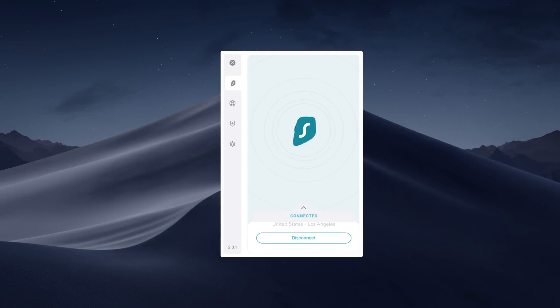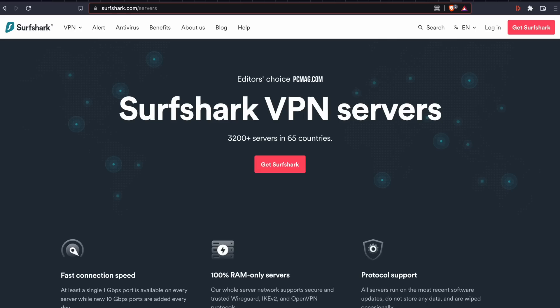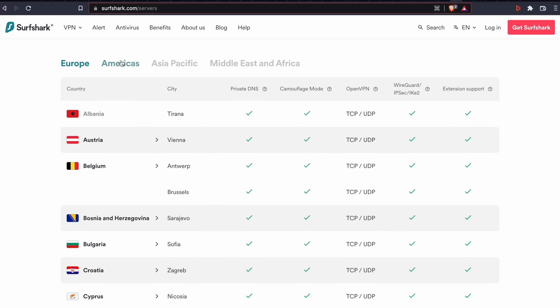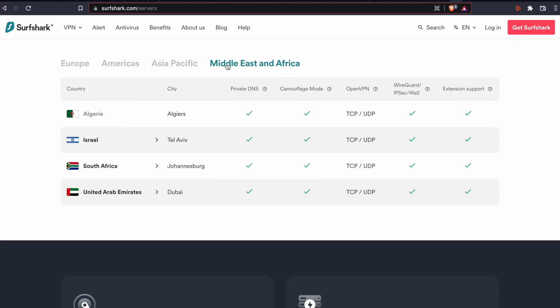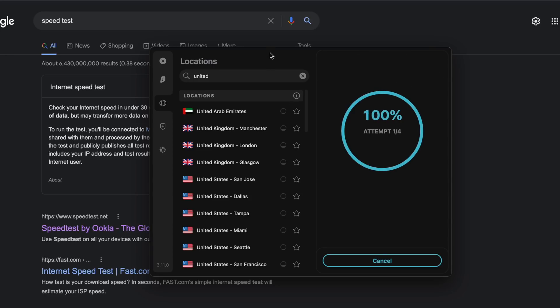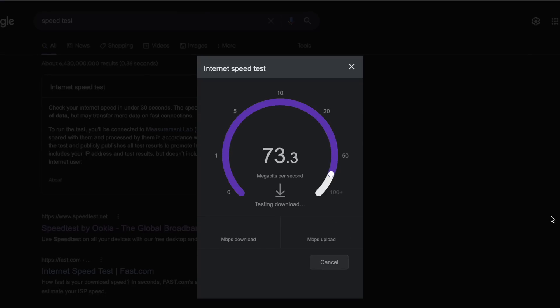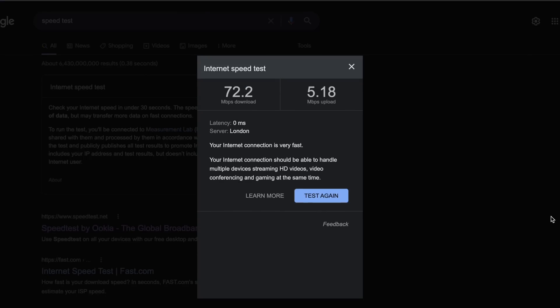It's solid in both speed and stability and they offer the app on every single device that you can possibly think of, from mobile to desktop to browser apps. Surfshark has thousands of servers across 65 countries around the world, giving you a wide variety of options when choosing a server. In my personal experience, it's been really great on the performance front as well — impressive on basically all but the most remote servers relative to my location.